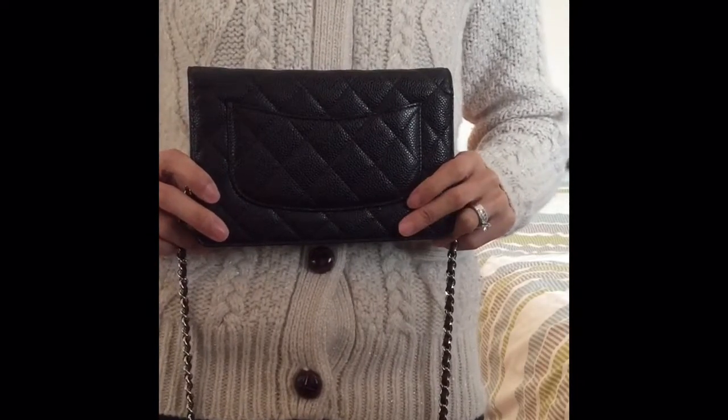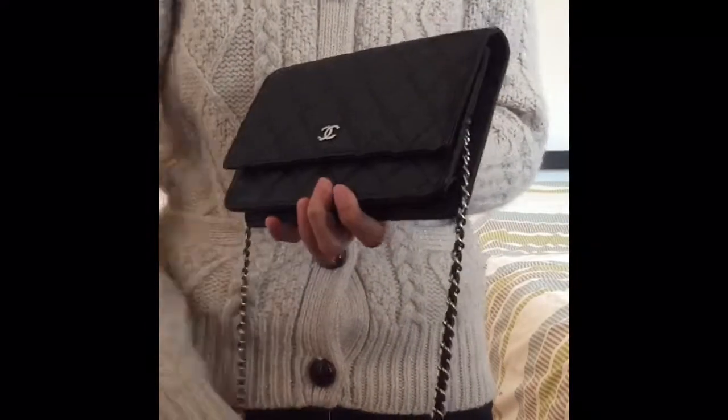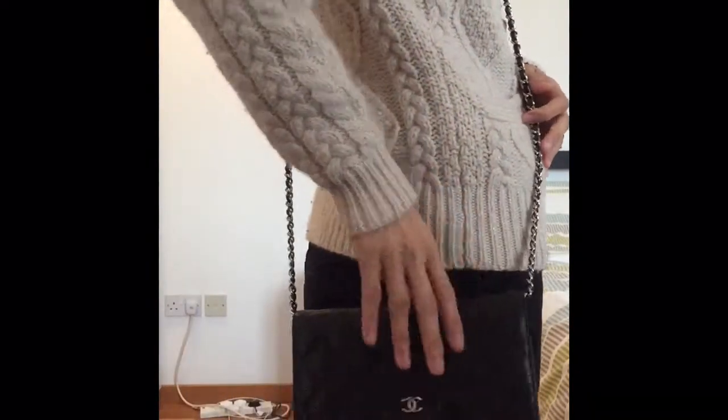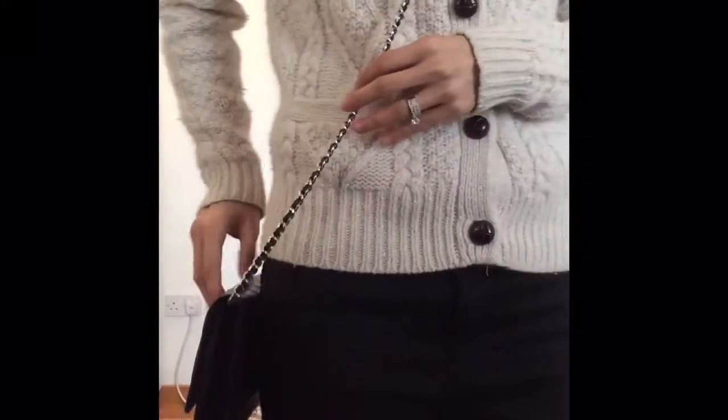The back has the usual Chanel back pocket, which is quite handy — some people use it for their phone, but I personally don't because I don't want to stretch it. The chain itself is quite long. I'm about five foot three, and if I wear this side-ways, it hits my hip area.